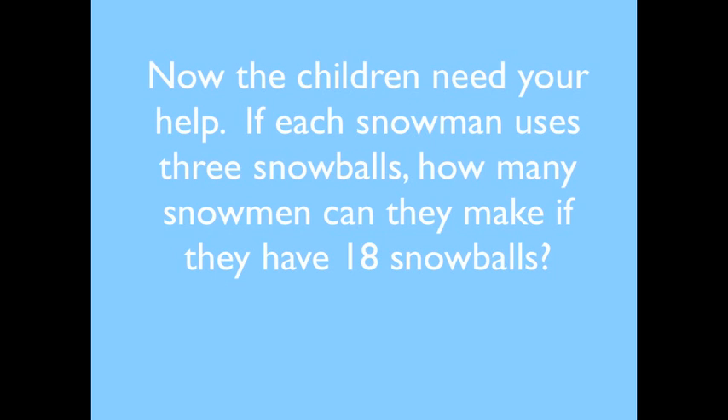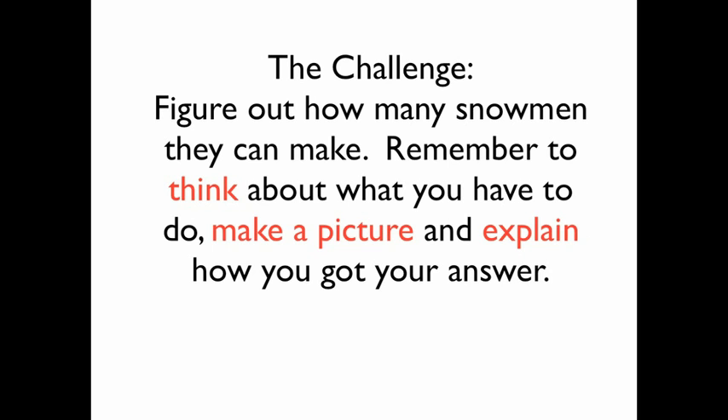Now the children need your help. If each snowman uses three snowballs, how many snowmen can they make if they have eighteen snowballs? The challenge: figure out how many snowmen they can make. Remember to think about what you have to do. Make a picture and explain how you got your answer.